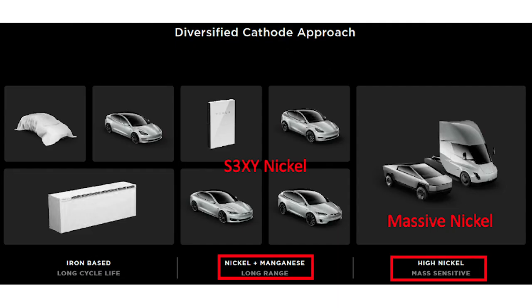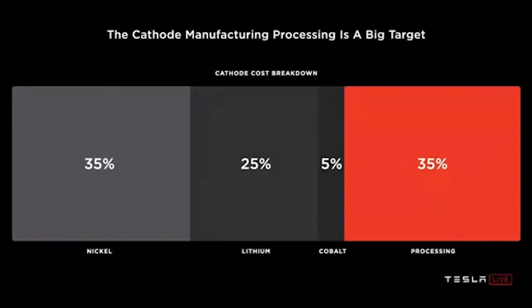It is relatively straightforward to do a cathode that's two-thirds nickel and one-third manganese, which would allow us to make 50% more cell volume with the same amount of nickel. 35% of the cathode dollar per kilowatt hour is just in transferring it into its final form, and we see that as a big target.